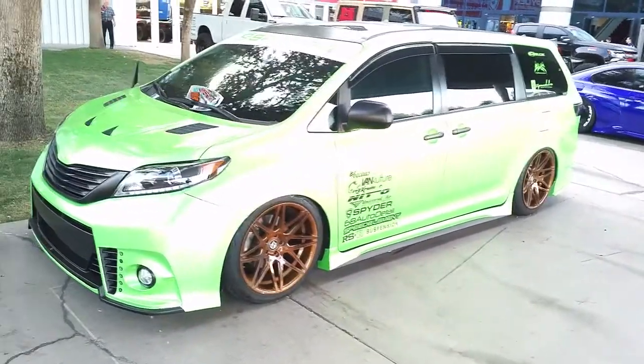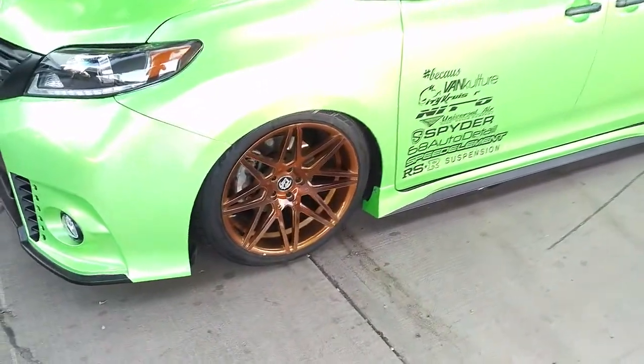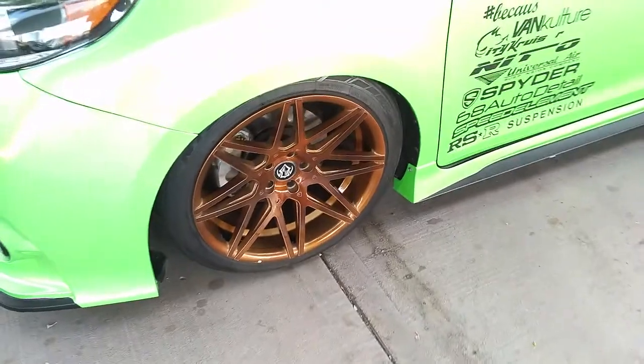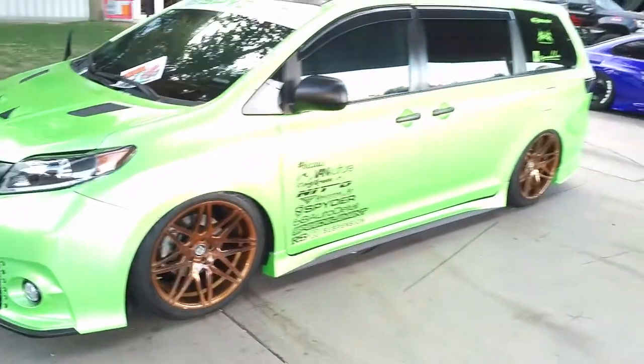Right now we've got a customized Toyota Sienna. Got 20-inch wheels on it. Got the RSR wheels custom painted — great looking wheel. The custom paint really brings it out. We can make anything happen with custom paint.